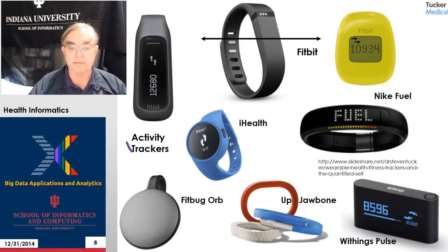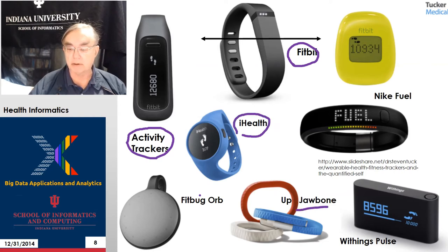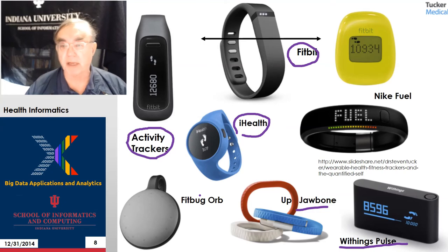Here are some examples of activity trackers. Activity gets translated into calories and things like that. There are three devices from Fitbit, one from Nike Fuel, iHealth, Fitbug, Jawbone — these are all bands — and Withings, which is a French company. They have an activity device called Pulse. These devices have different form factors; they're either clip-ons or wristbands or things like that.